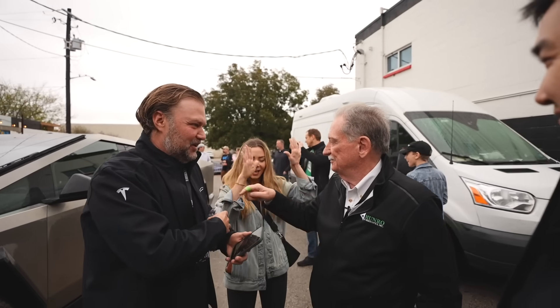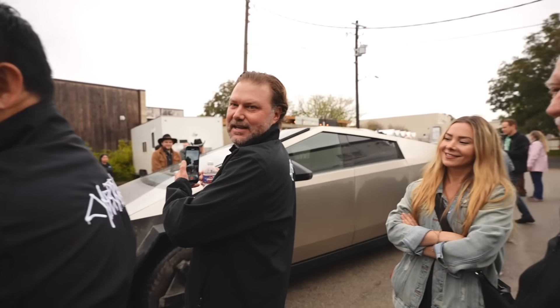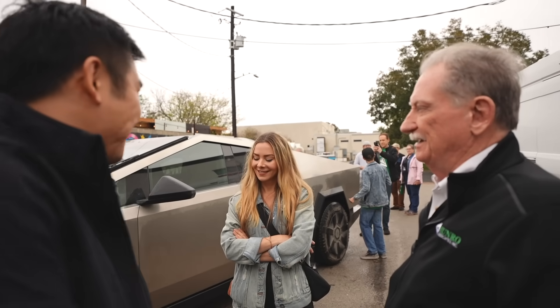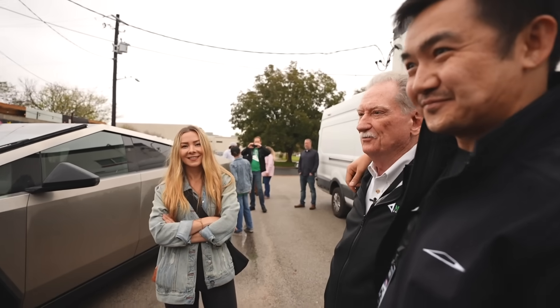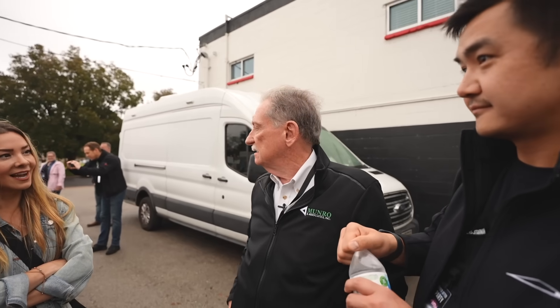I love it. You like this jacket? We got matching ones — oh my gosh, you guys are like the Bobsey twins. Engineer team special gift. We got to get Sandy one of these. But at the end of the day, it's brilliant. It's a brilliant car — truck. Yeah, it's not a car.